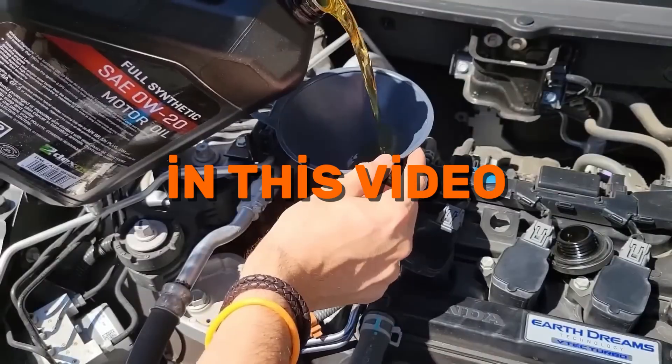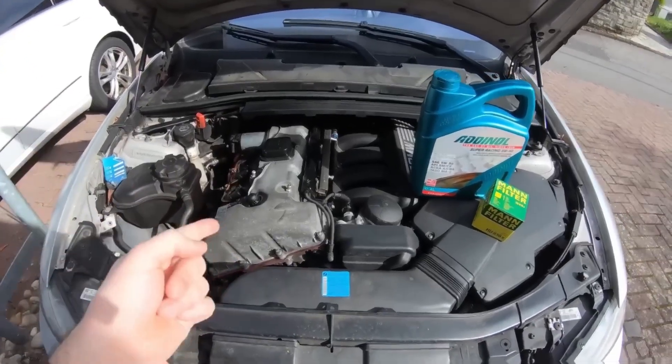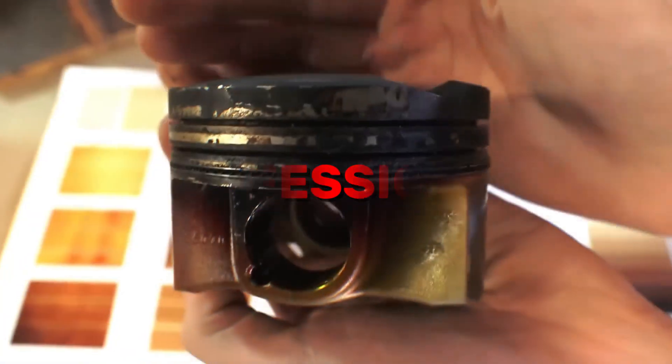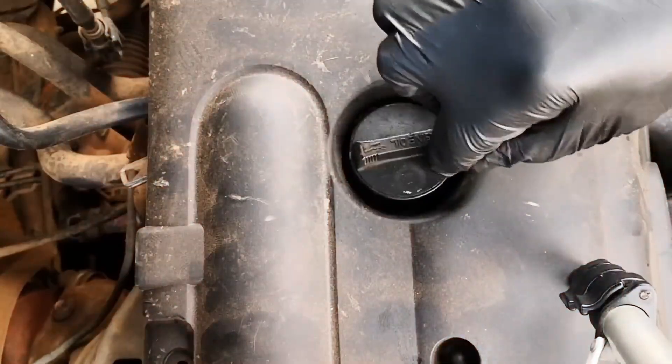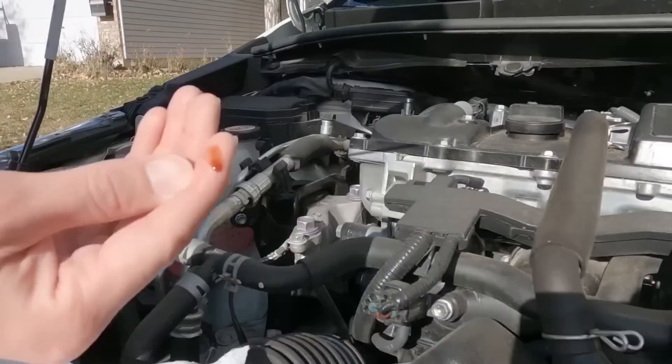In this video, you'll see the lab results, real-world data, and mechanic insights from a 300,000-mile oil test that left even professional engineers speechless. Stay until the end, because I'll reveal which oil brand survived, which failed, and the one maintenance habit that nearly doubled engine life.